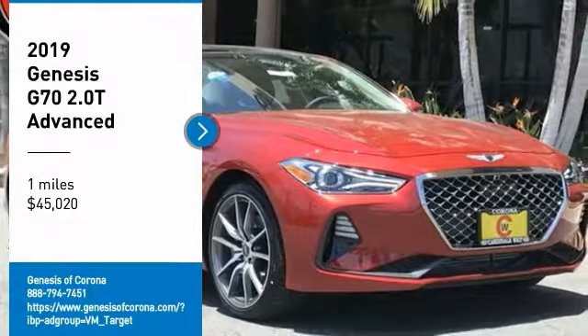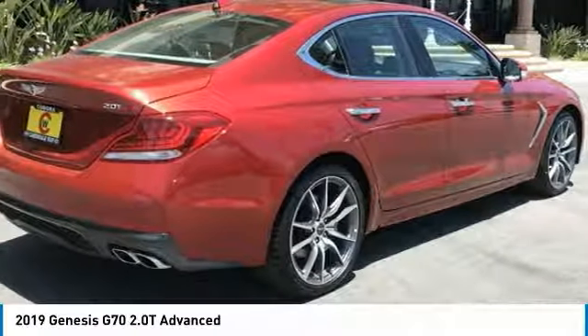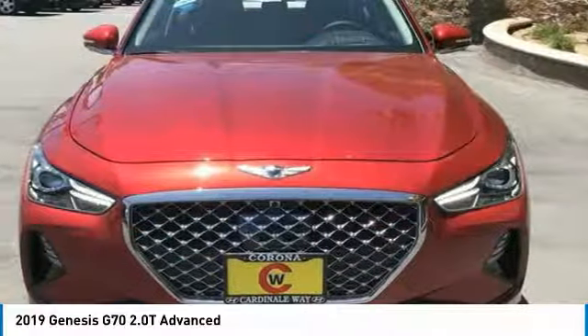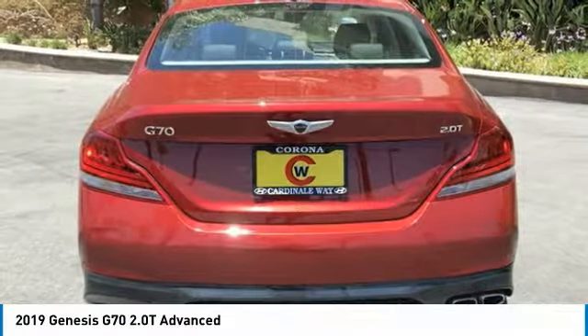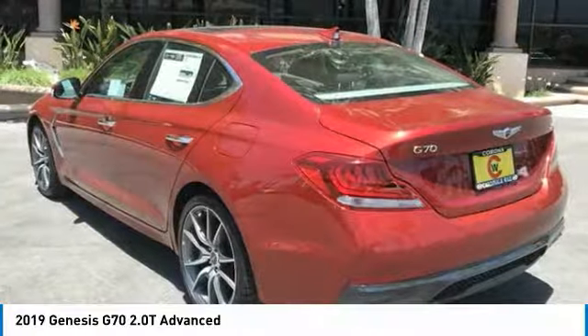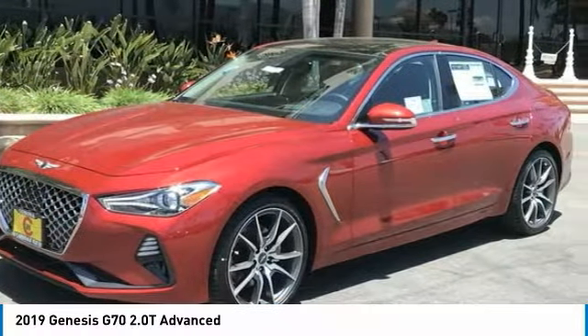Come test drive the 2019 Genesis G70. Impressive engine performance and exquisite handling push the Genesis G70 to the front of the pack. Fully integrated technology, off-the-chart safety features, and the luxurious interior and exterior styling of this vehicle all distinguish this vehicle from the rest.